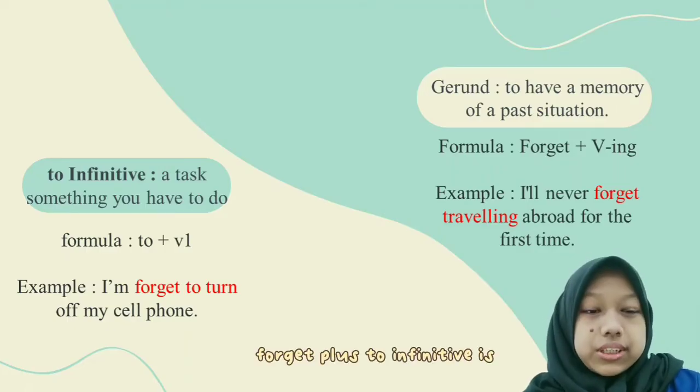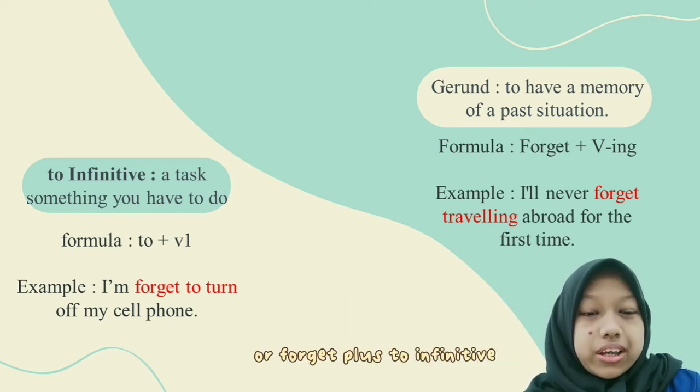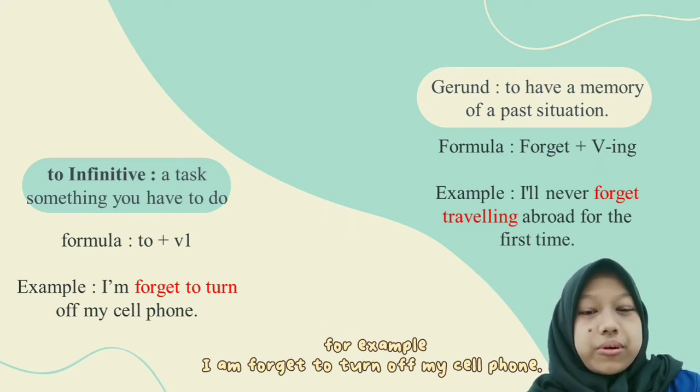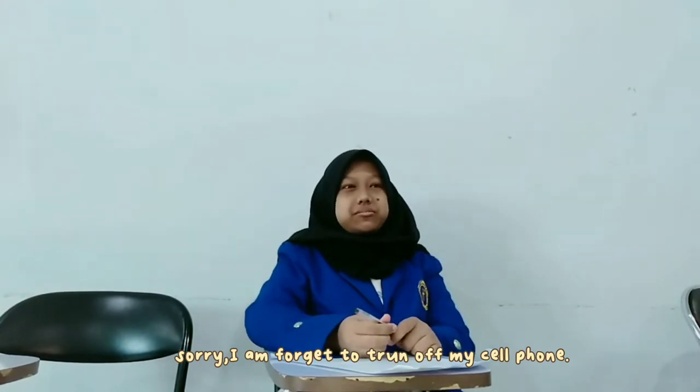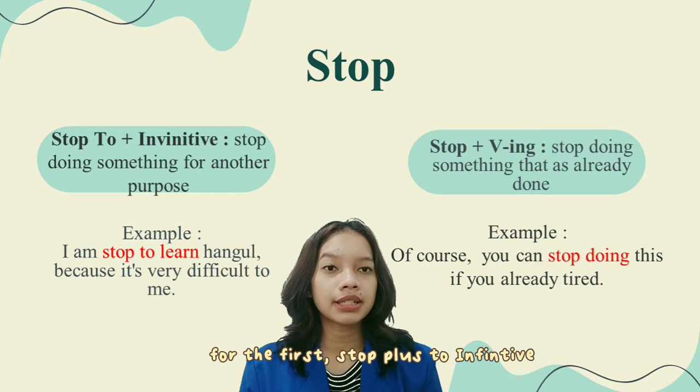Forget plus infinitive is used to refer to something you have to do, or something that hasn't been done yet. For example: I forgot to turn off my cell phone. Sorry, I forgot to turn off my cell phone.